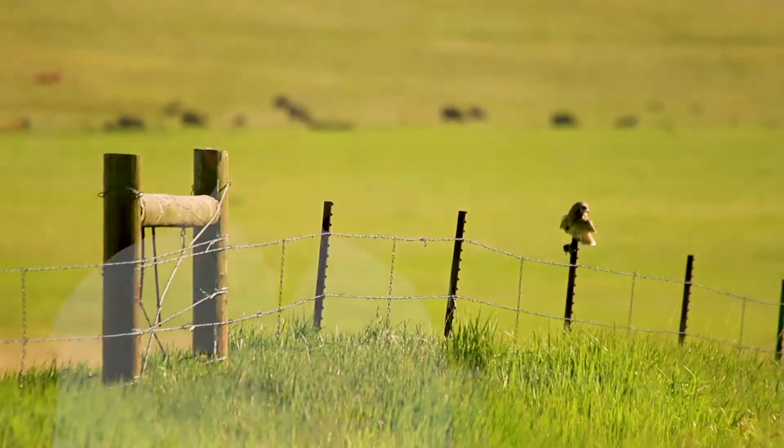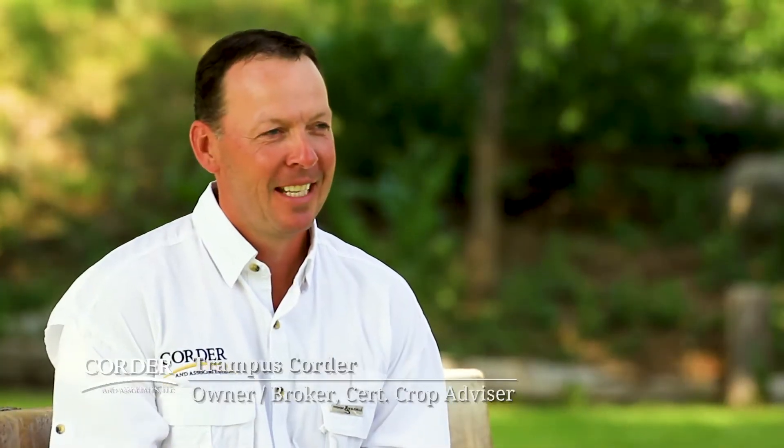My name is Trampas Corder, born and raised in Fort Benton, Montana. I am a broker owner with Corder & Associates, licensed in Montana and Wyoming.